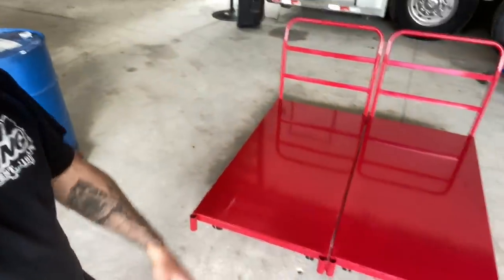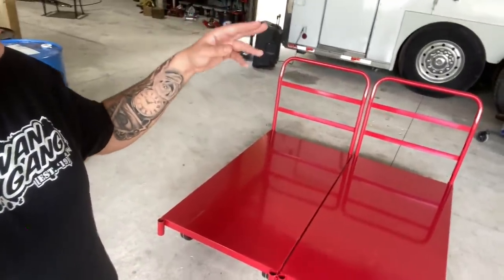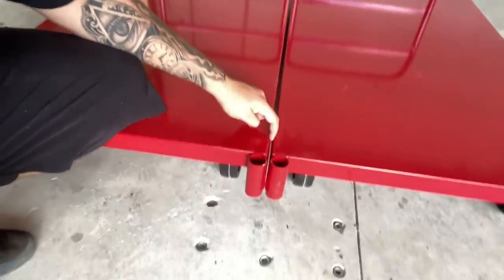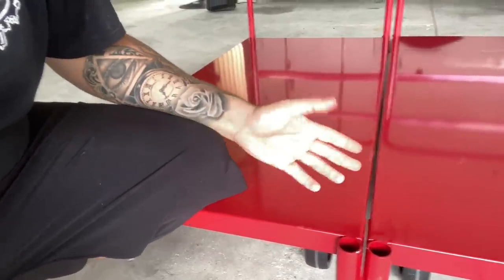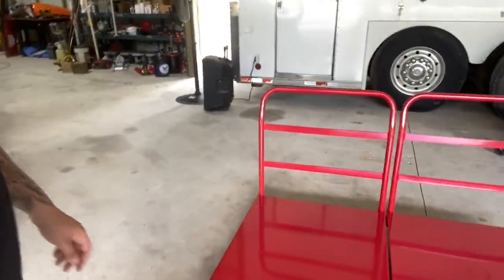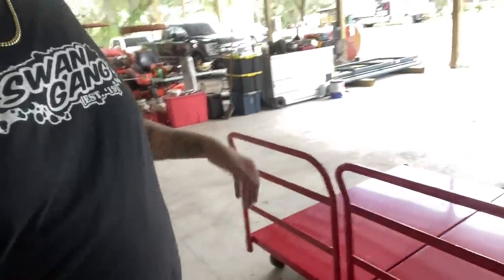Alright boys, as you can see we got both of them side by side now — five foot wide, five foot long. I got to figure out how to get them put together so we can roll them in and out of the trailer at the same time. What I think I'm going to do — me and dad were talking — we're going to clean the weld up here, clean the paint off, and weld a little bead at the top and bottom. These two welds right there should hold them together perfectly fine.